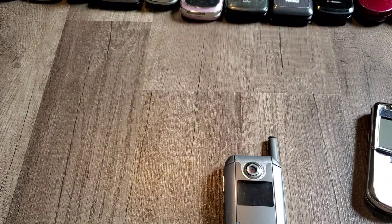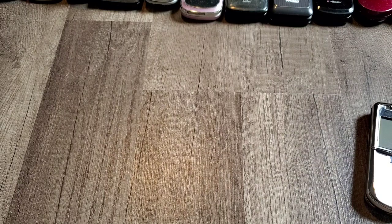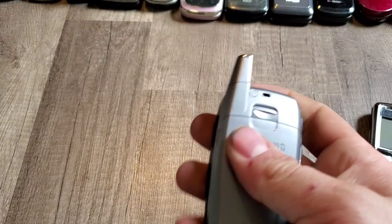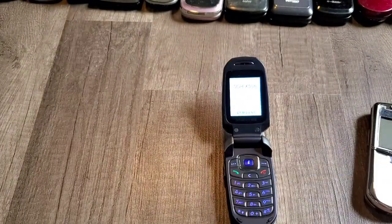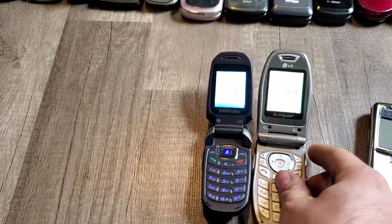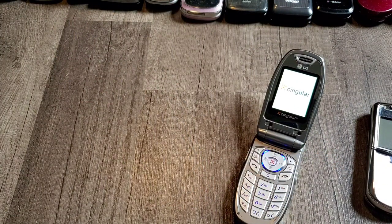A lot of phones going on right now. Samsung Smooth on Alltel — this is the non-pink one, obviously it's blue. I'm not going to start it up because we've seen the other one. Samsung — it'll tell me when I turn it on — it's the X506. LG 1400 with Cingular.